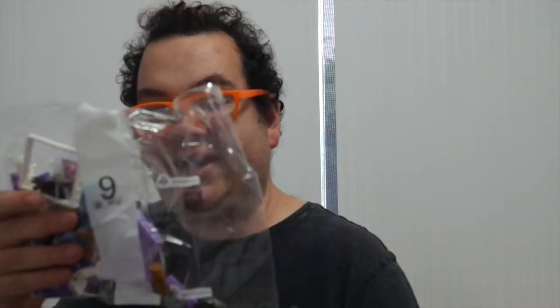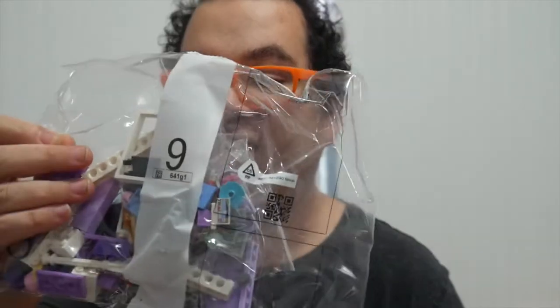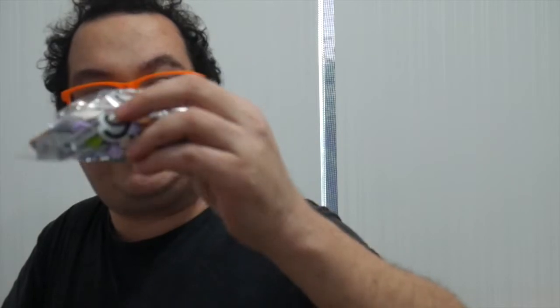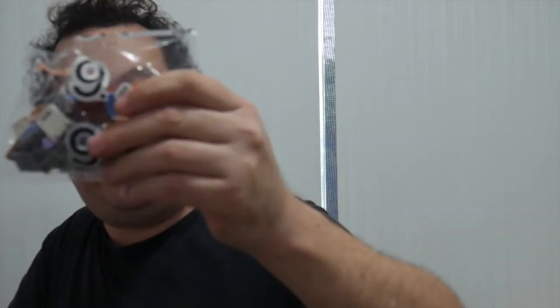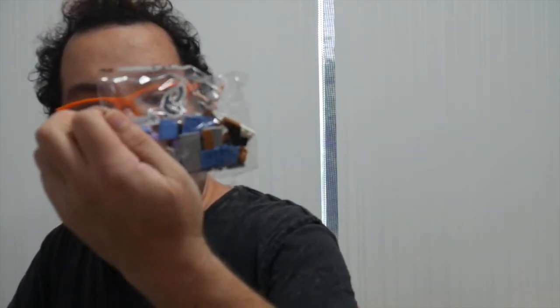Bag nine is the only one that comes with two bags. It's a lighter purple motif — a cafe bookshop, which is my ideal shop. It's got violet and light purple with white windows, a lamppost, and a bicycle. The bag also has base plates for the front of the shop — some blue, silver, grey, and violet pieces.